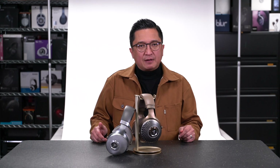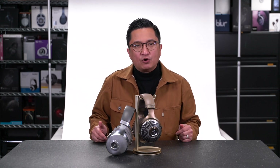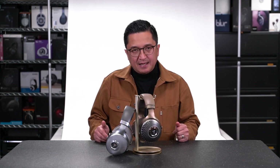Simply put, like I said earlier, there's nothing about the Focal Clear MG's performance, sound signature, or styling that is not an improvement over the original Clear. Updating and replacing a wildly popular legendary headphone is always challenging, but Focal did it the right way with the MG.